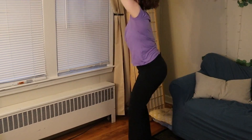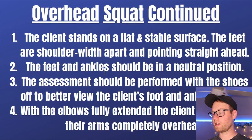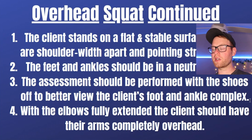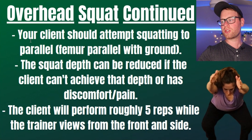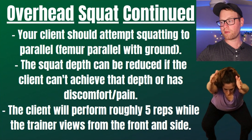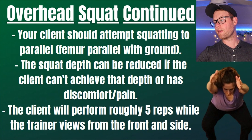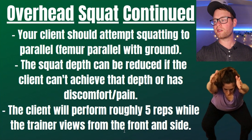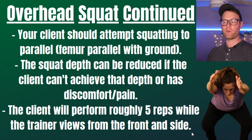For overhead squat setup: have the client stand on a flat, stable surface with feet shoulder-width apart and pointing straight ahead, feet and ankles in a neutral position, and the assessment should be done with shoes off to better view the foot and ankle complex. Elbows should be fully extended with arms completely overhead. The client should attempt to squat to parallel — the femur, the big upper leg bone, parallel with the ground — though many clients won't achieve that depth. The client will perform roughly five reps while the trainer views from the front and from the side.